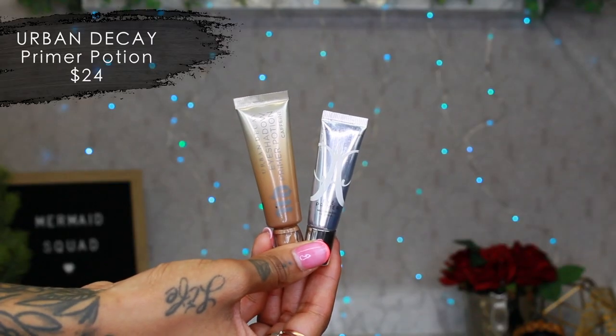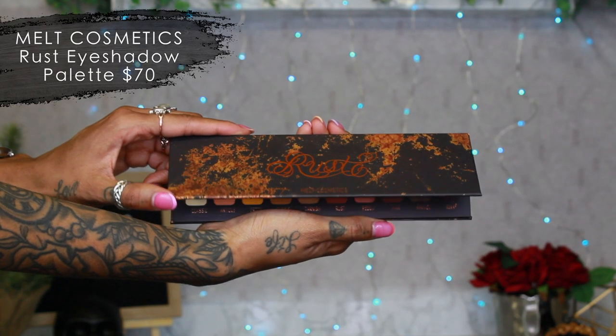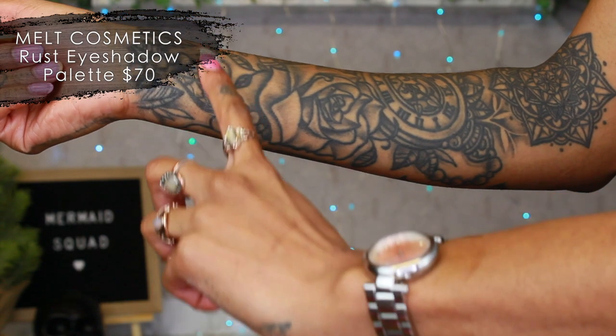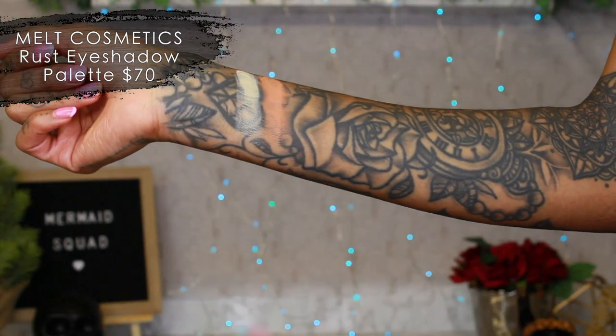Now let's move on to eyes. I'm going to take my OG primer — this is the Urban Decay Eyeshadow Primer Potion in Caffeine. I'm just going to put it on with the wand and blend it out with my finger. Now to jump into the magic: this Rustic Palette by Melt Cosmetics. It's so beautiful. I love the packaging and how big the eyeshadow pans are — they're huge.